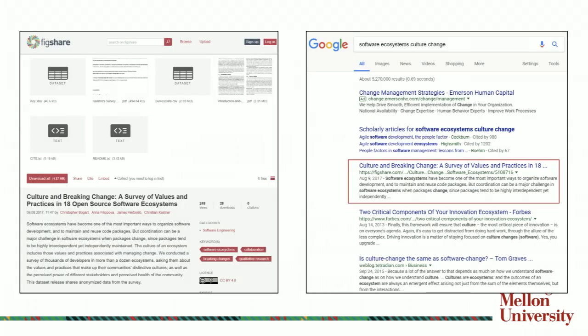I've done a test where I took one of our deposits into KiltHub over the summer — a study including a data set and other artifacts looking at software ecosystems, culture and breaking change, a survey of values and practices in open source software ecosystems. I went to Google and put in four words that anyone looking for that topic might use, and the study in our KiltHub repository came up as number one. I controlled for location using a VPN — it thought I was in Kentucky even though I was on CMU's campus — and used a private browser to control for search history. It always still comes up very high in the search results.